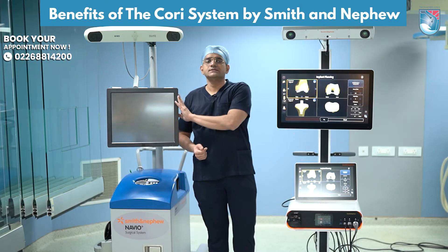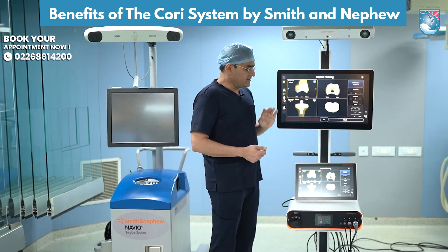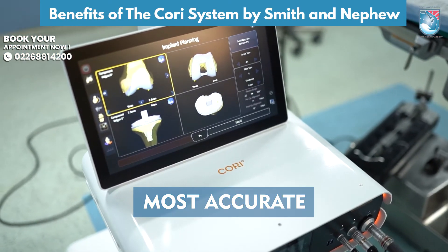Also, you can see that there was only one screen in the Navio. There are two screens in the Corey, with the smaller screen being in the sterile field on which the surgeon can plan the surgery.